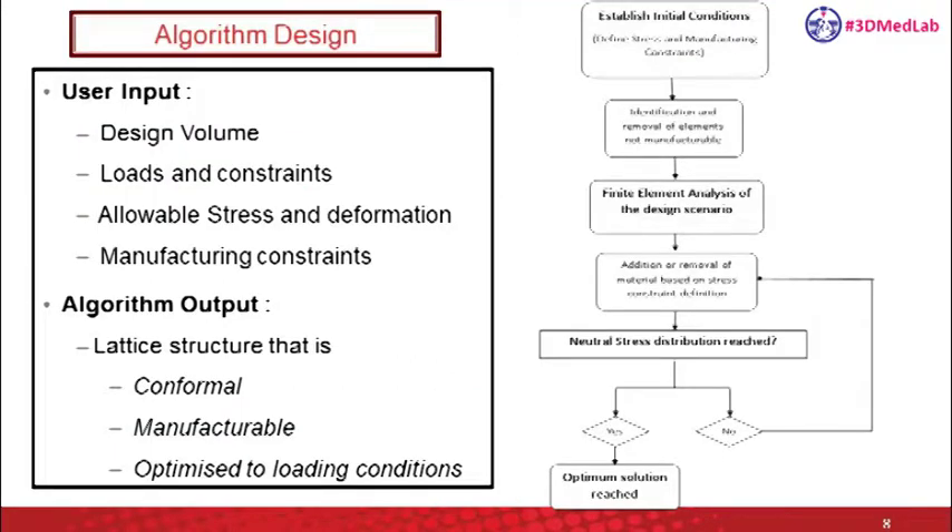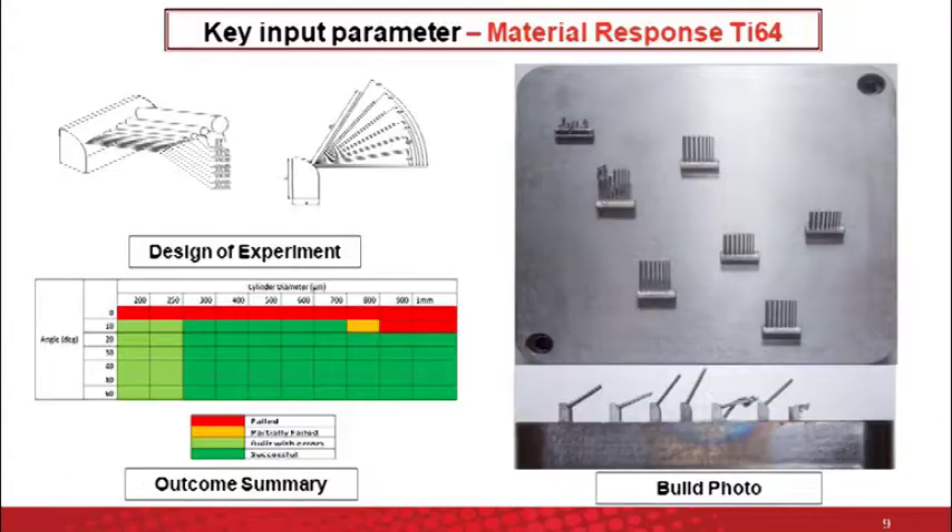The way this method works is it takes into account the design volume. The user inputs the loading conditions, the allowable stress for that particular lattice implant, and the manufacturing constraints for the process to be used. It then outputs a lattice structure that is conformal to the geometry of the missing volume, manufacturable using the specified 3D printing process, and optimized to the loading conditions of that particular anatomical region.